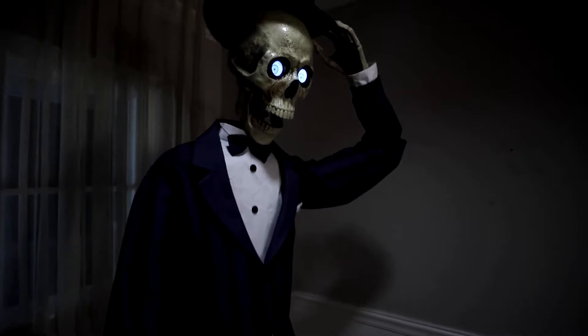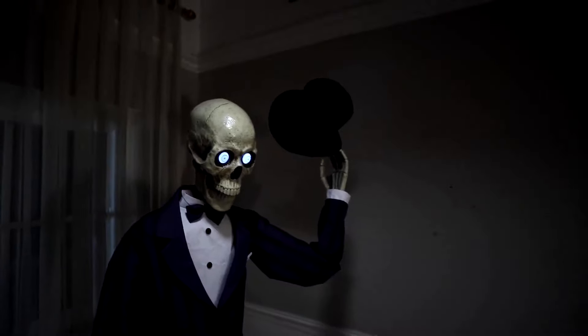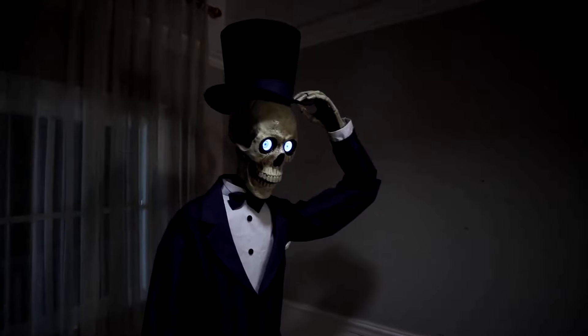He definitely reminds me of the Victorian era with the clothing and the bow tie. Overall it's a really good prop and I will definitely consider getting this one. I think it looks awesome and will look great at any Halloween party.